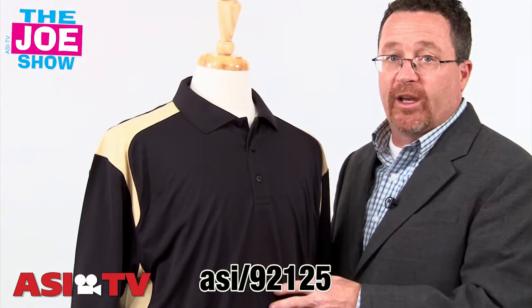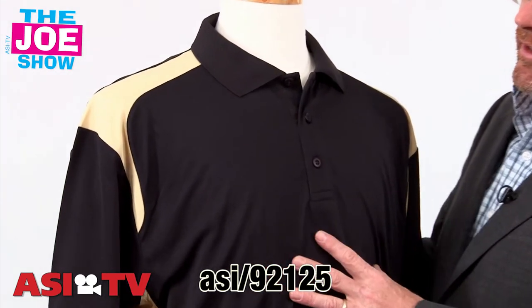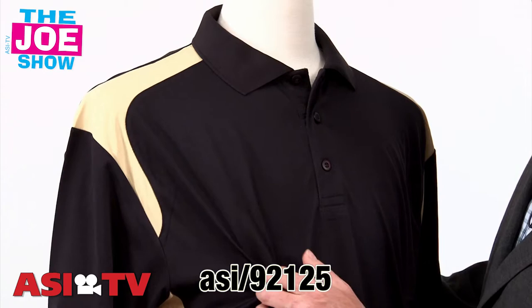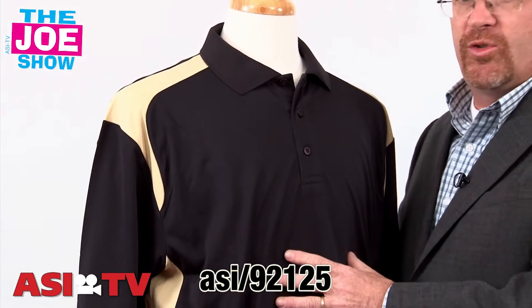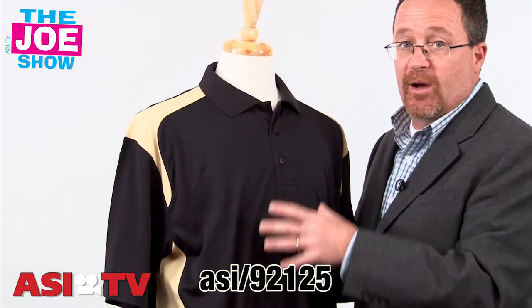It has antimicrobial properties to it. It also has moisture wicking, so athletes are going to like this a lot. It comes in 22 different color combinations — a great shirt for athletic team coaches. Wrestling season will be coming up, basketball season will be coming up too, so it's great for schools.